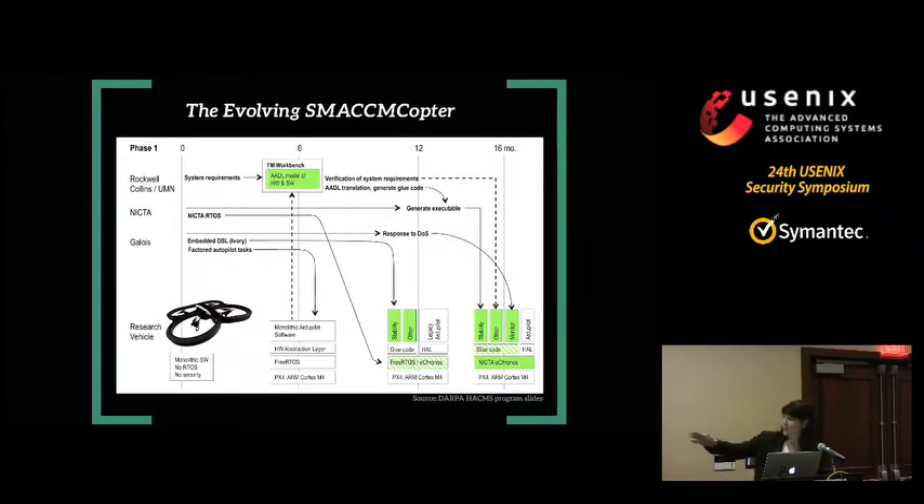The structure of the SMACCM copter: the block diagram starts in the bottom left as commercially available software — a monolithic piece of software with no real-time operating system and no security running on pretty weak hardware. Right away, they put in a more powerful processor, factored the code base to run a free RTOS, and built a hardware abstraction layer so the software above it could think it was still running on the original platform. They made that hardware abstraction layer available to the UAV community, which gave it an award for the best contribution back to the community that year. Then they took the autopilot software and rewrote it to run on top of the hardware abstraction layer. None of that is high assurance software — it's just software that runs.